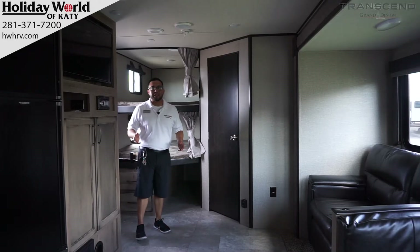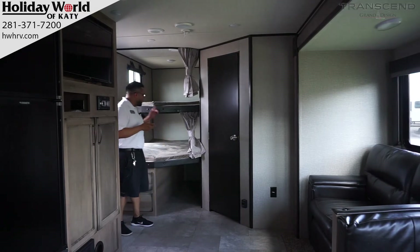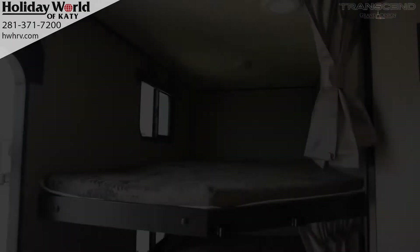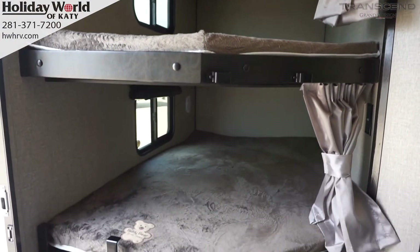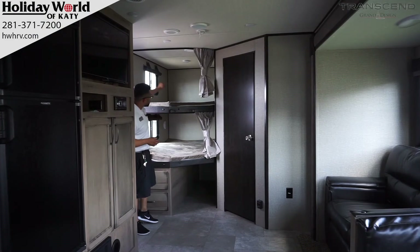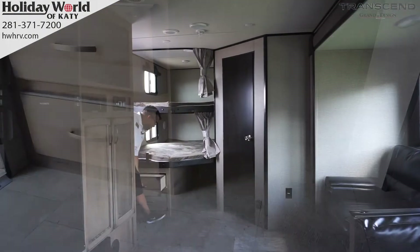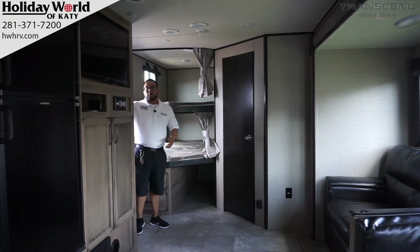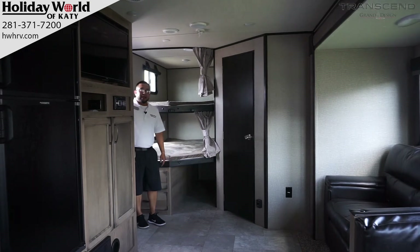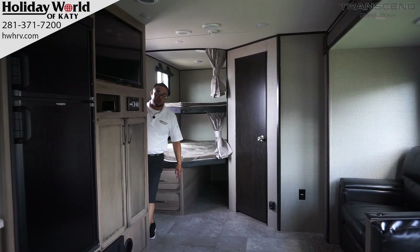We're inside the Transcend 27BHS. As soon as you walk in, to my left you have your double over double bunks, which are quite comfortable — adults can actually sleep on them. Each individual bunk has a window with a nice shade. Good storage down below, nice cabinetry, and a place to store your ladder right underneath. To my right, you have a large cubby hole located right behind the television, plus storage for your shoes right as you walk in.